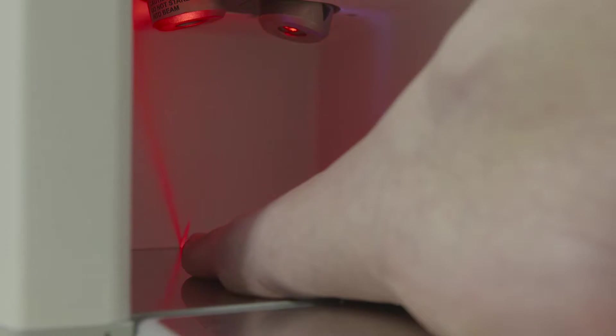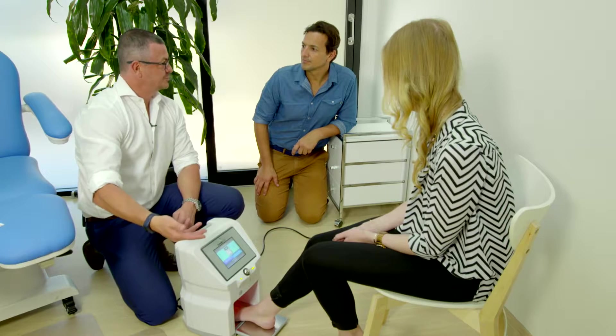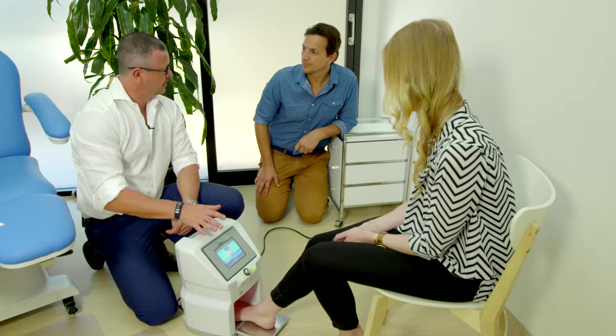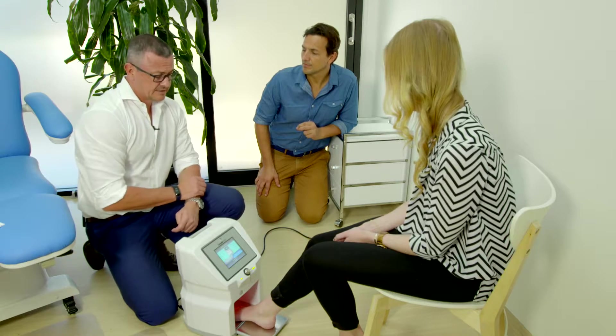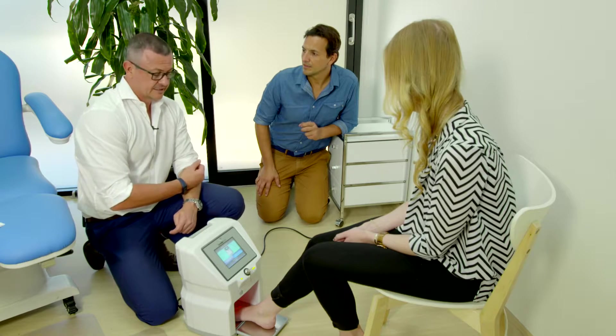Because it often goes beyond what's actually on the foot — you've got to look at whether it's in the socks, whether it's in the shoes. So what we do is basically do 12 minutes, double-treat all the toes. But it's scientifically proven, not painful, and at a really high success rate.